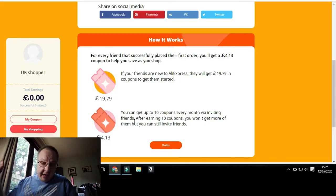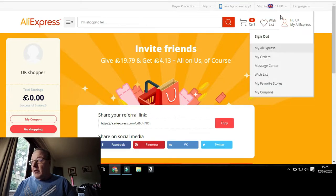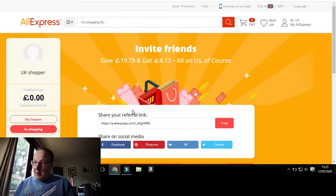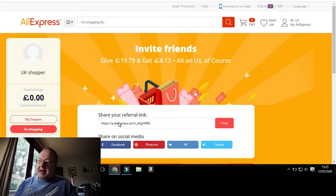Then what you should do is tell your friends and family about this. Share it everywhere and you'll be getting the same as me — about £4.13, or five to six dollars or euros every time, up to ten people a month. Click the link in the description and you'll get a referral link. Let me show you where it is — yeah, it's there: 'invite friends.' Just copy and paste that link and tell people to click it to get free money.